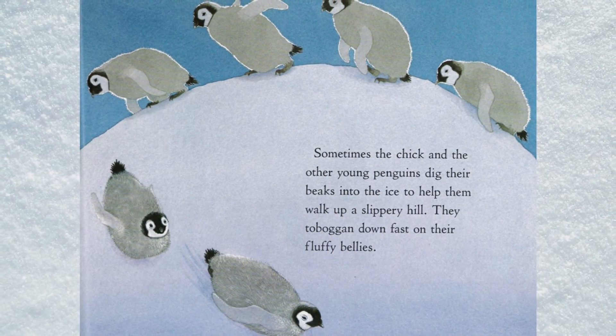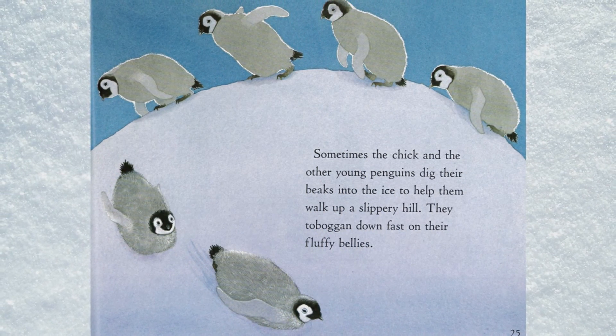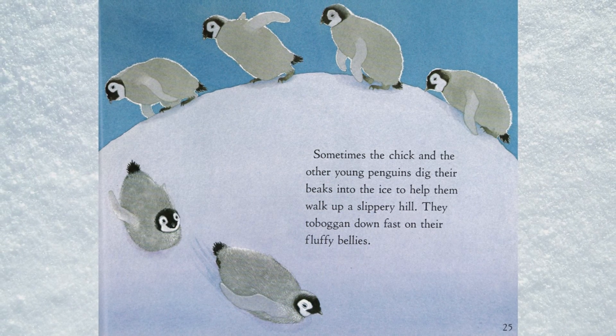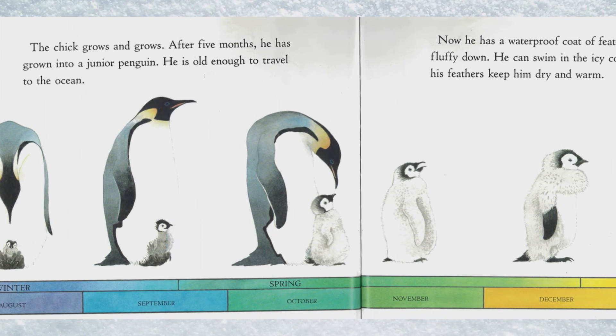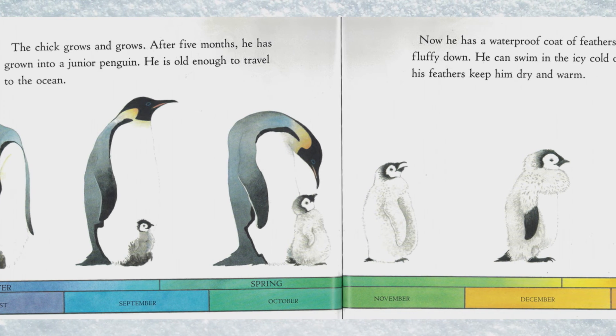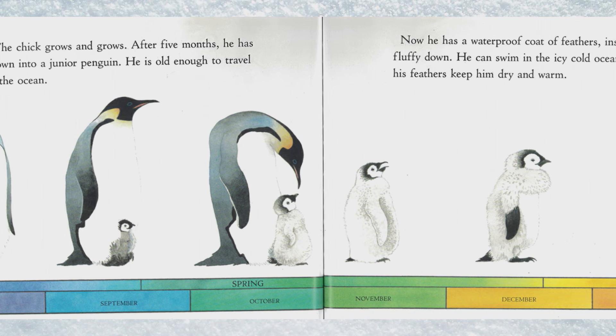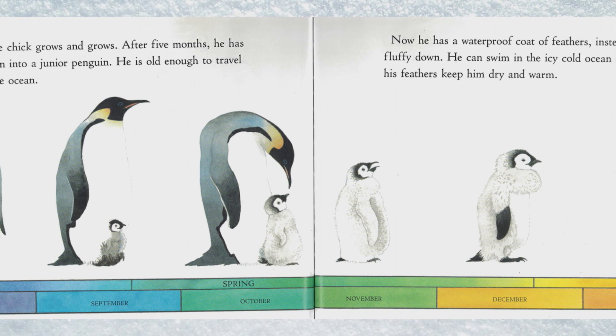Sometimes the chick and the other young penguins dig their beaks into the ice to help them walk up a slippery hill. They toboggan down fast on their fluffy bellies. The chick grows and grows, and after five months he has grown into a junior penguin — old enough to travel to the ocean.